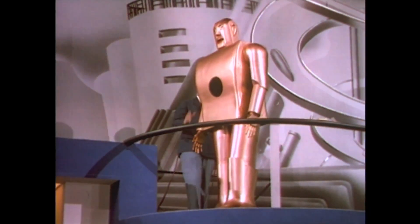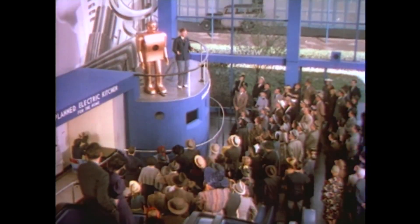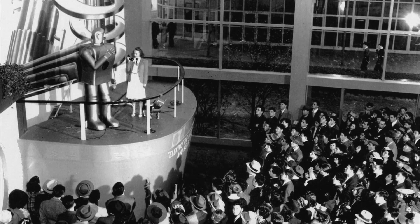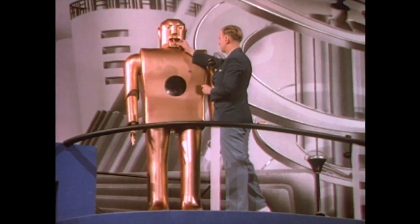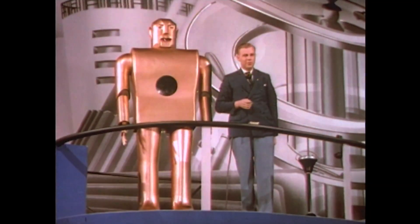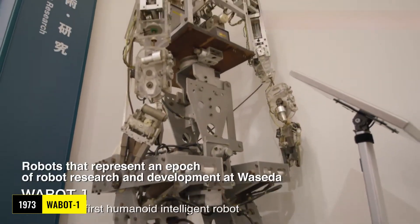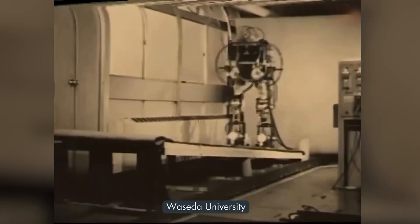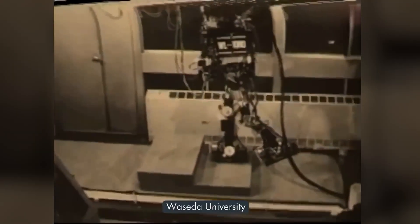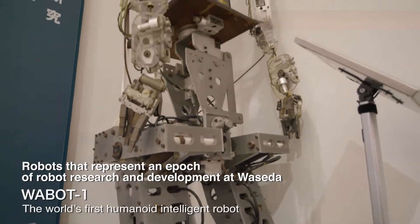Fast forward to 1939: Westinghouse's Elektro takes the stage at the New York World's Fair. This seven-foot, 265-pound robot could walk by voice command, speak 700 words, and even smoke cigarettes. Its dexterity was simple — just head and arm movements — but it sparked dreams of a robotic future. By 1973, Waseda University's Wabot-1 brought new tricks: walking at 0.3 meters per second, gripping objects, and even speaking basic Japanese with early vision tech. These pioneers set the stage, but the real revolution was coming.